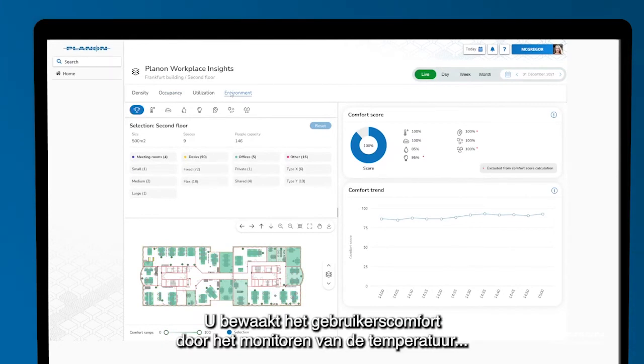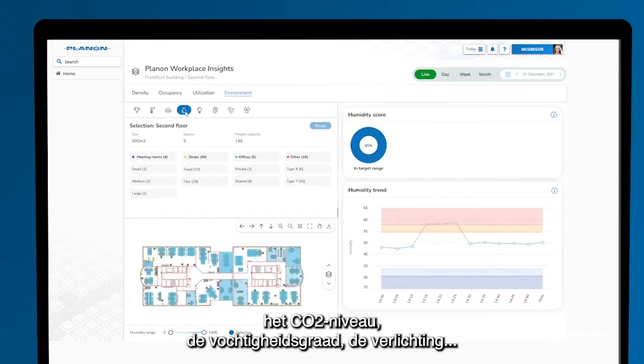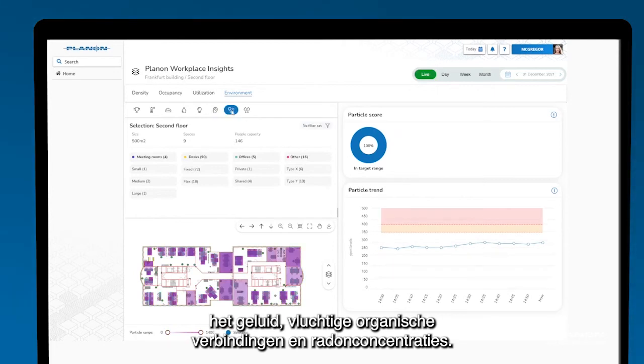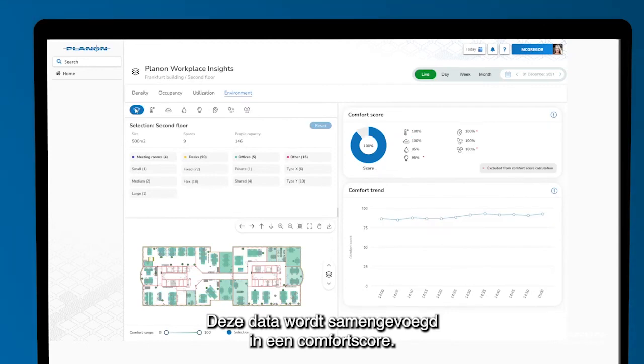Ensure the comfort of your building users by monitoring temperature, CO2, humidity, light, sound, volatile organic compound and radon levels. This data is combined into an overall comfort score.